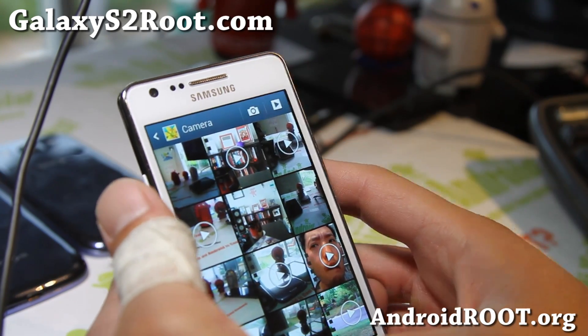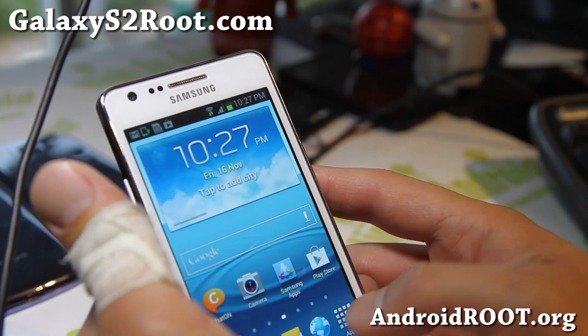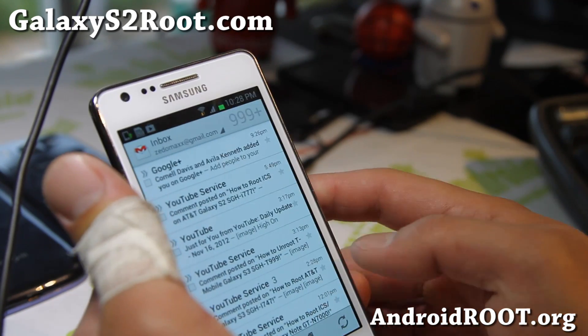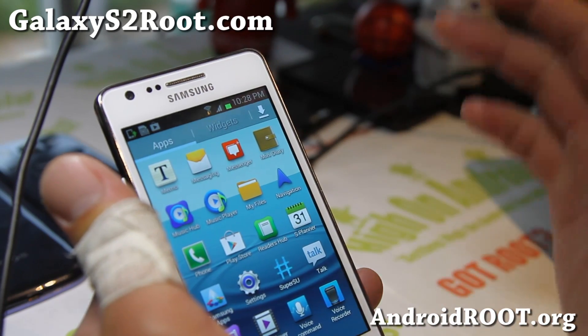I still like the Note 2 gallery better because it gives you that 2D/3D option. Gmail is still the older version, but 4.1.2 looks very great overall.